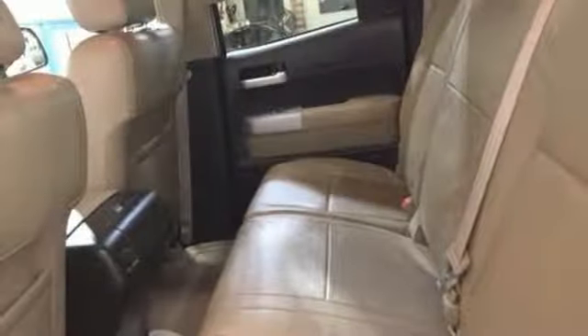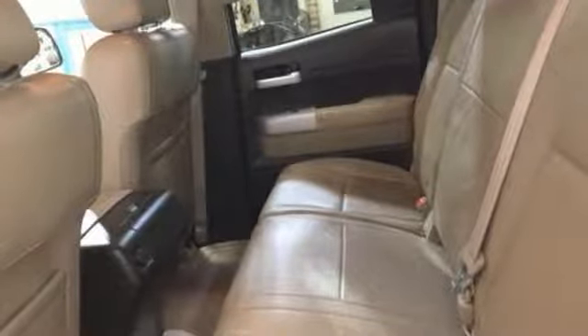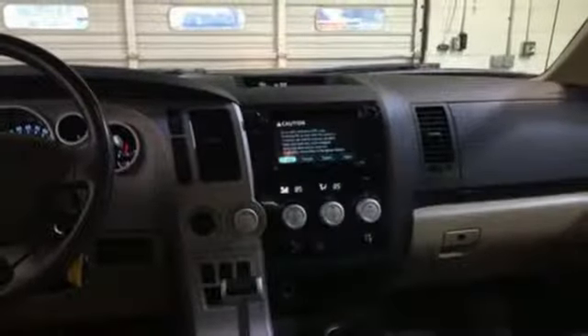Automatic transmission, aluminum wheels, electronic shift on the fly, and V8 engine.